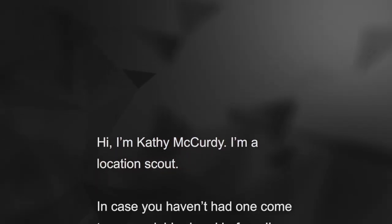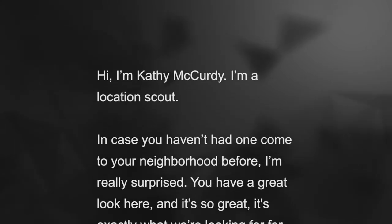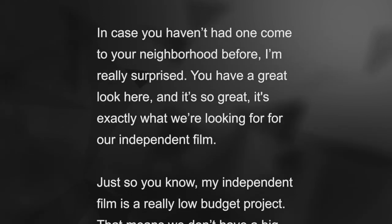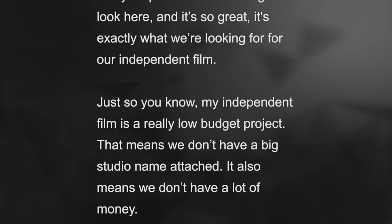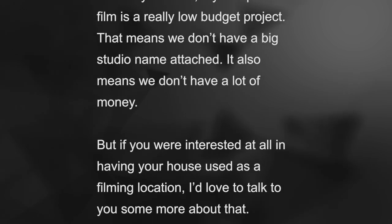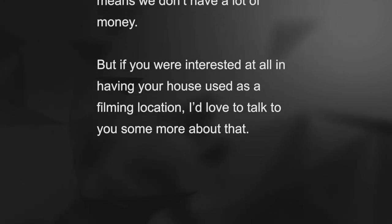So if you were answering the door of a private home, I would suggest saying something like: "Hi, I'm Kathy McCurdy. I'm a location scout. And in case you haven't had one come to your neighborhood before, I'm really surprised — you have a great look here. It's exactly what we're looking for for our independent film. Just so you know, my independent film is a really low-budget project. That means we don't have a big studio name attached and we don't have a lot of money. But if you are interested at all in having your house used as a filming location, I'd love to talk to you some more about that."